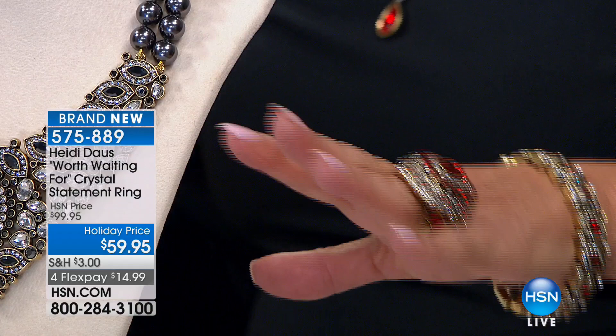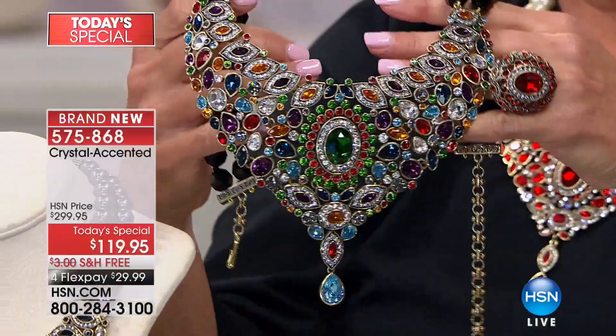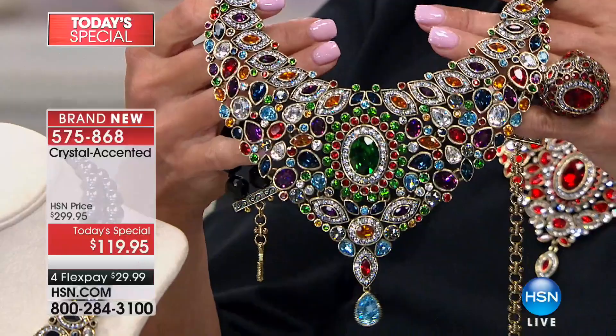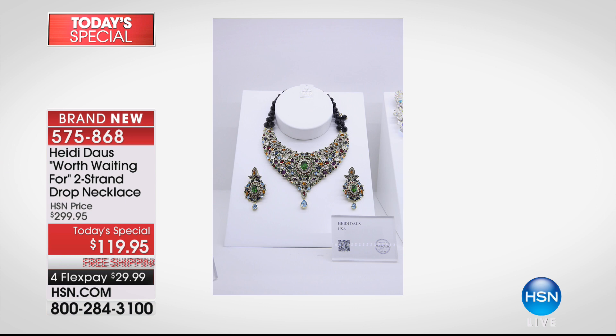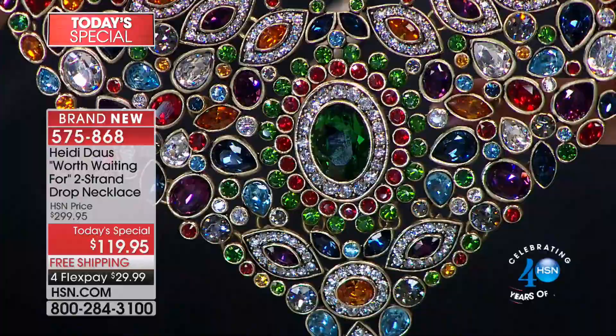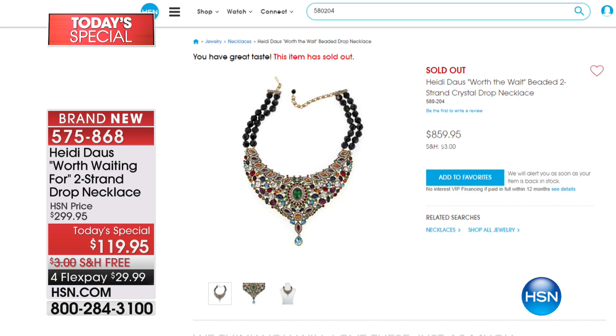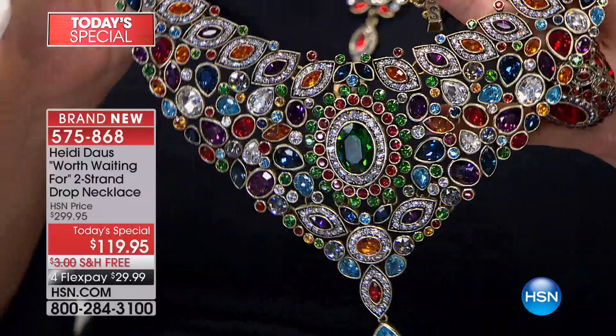Let me take you back in time and tell you the story behind this piece. 'Worth the Wait' was designed over a year ago and went on a world tour with Swarovski — it went to Beijing, Munich, and Paris. We had to go visit at this big swanky party in Paris. That necklace was $900 here on HSN and sold out in minutes. There's no flex pay on the original, by the way.